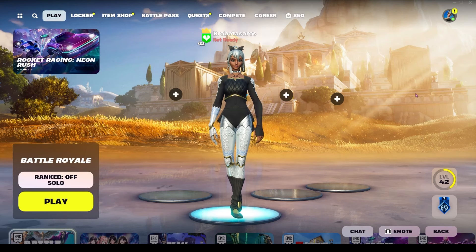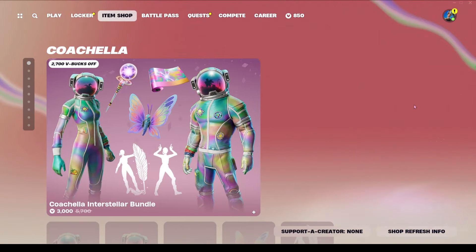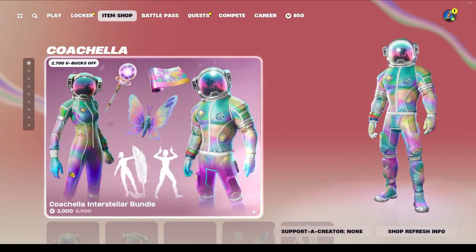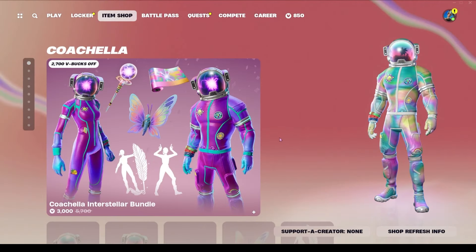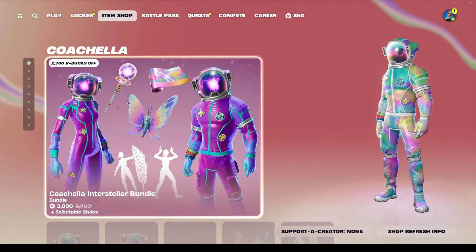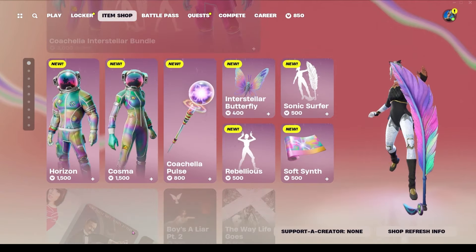Hello and welcome back to another day — it is April 11th of 2024 and we have another item shop to check out. Coachella stuff is here! First things first, we have two new skins up here. This is the bundle, but let's take a look at everything individually first.